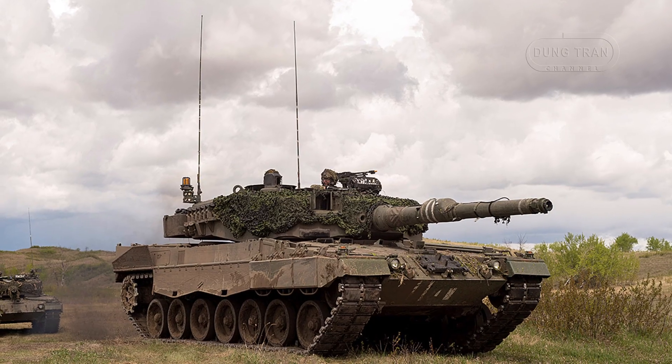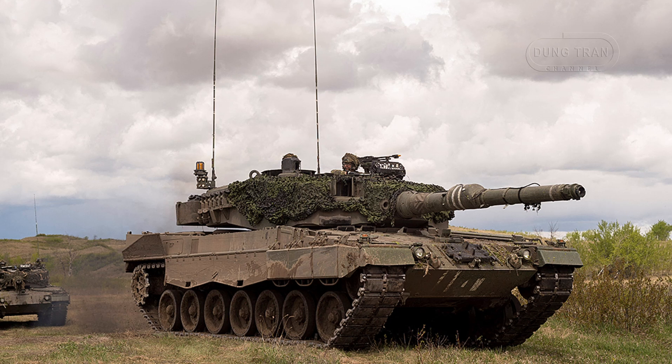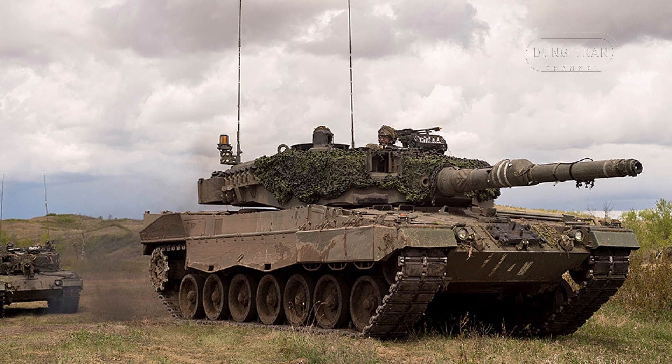In addition to the 2A4M CANs, Canada retained 42 Leopard 2A4s for training purposes, with 11 converted for dedicated training roles: 9 standard A4s and 2 A4Ms.